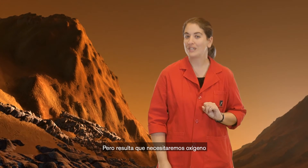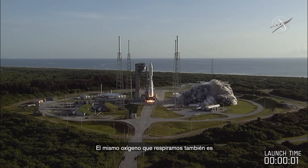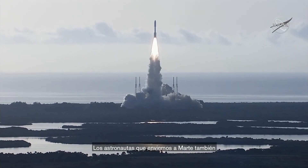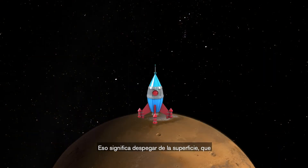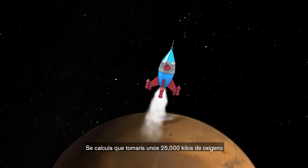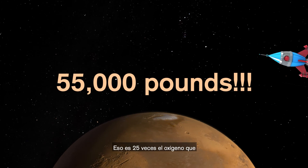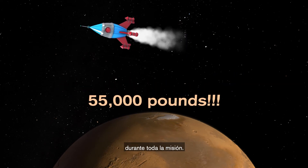But it turns out that breathing isn't the only thing we're going to need oxygen for. The same oxygen we breathe is also a key component of rocket fuel. Any astronauts we send to Mars are also going to want to come home eventually, and that means launching off the surface, which will take tons of rocket fuel. It's estimated that it would take 55,000 pounds of oxygen to launch a crew of four off of Mars. That's 25 times as much oxygen as that same crew would need to breathe over the entire mission.